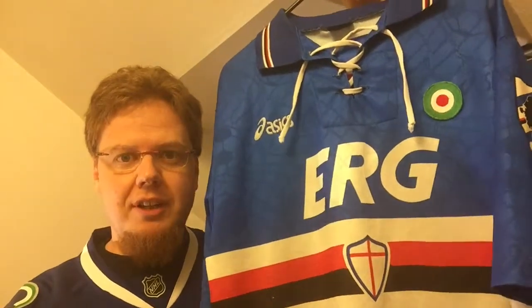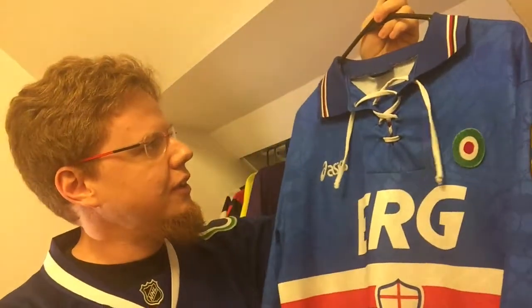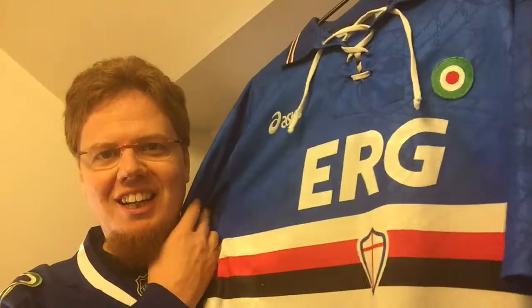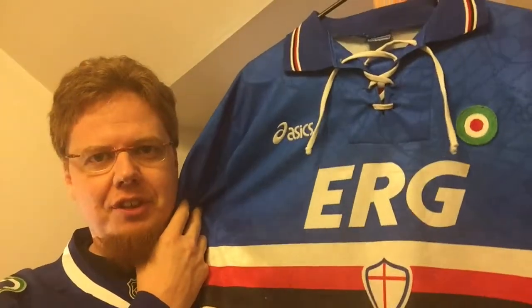Hello everybody. I'm actually in preparations for a new top 10 video, so new background. You see club shirts, and actually the shirt I would like to wear is my latest shirt that I have to show you. It is this rather special Sampdoria Genua 1994-95 home jersey that I saw on a local flea market page, and when I saw it I just had to get it.